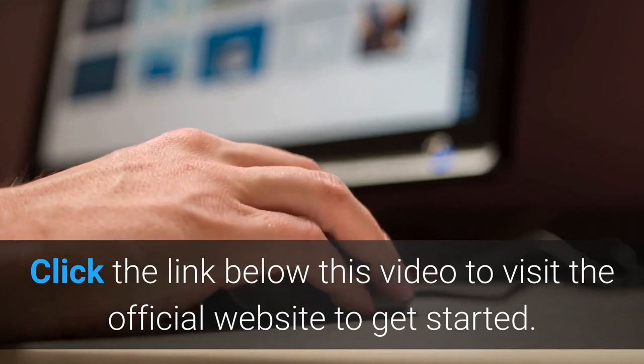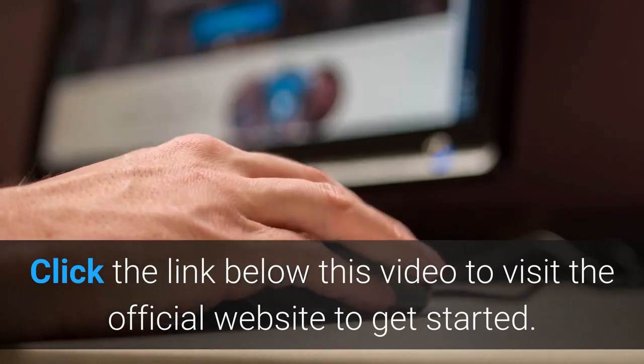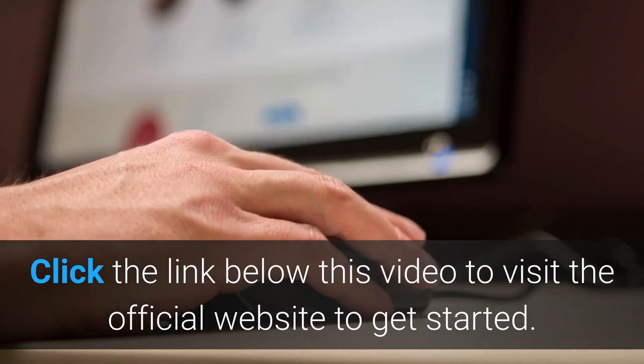Click on the link below this video to visit the official website and get started now.